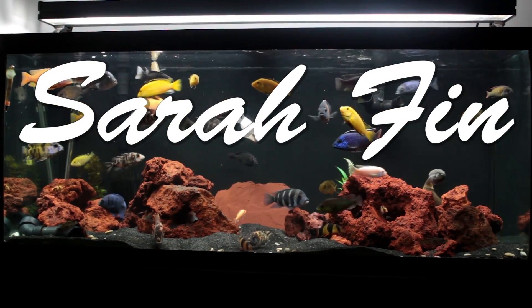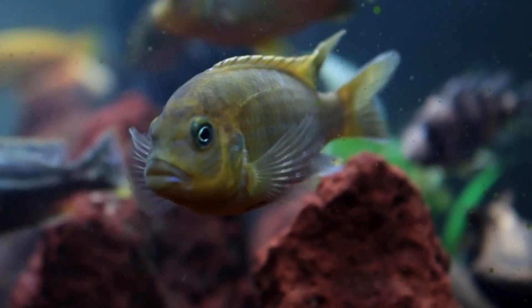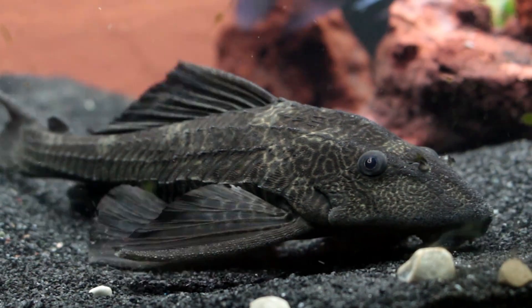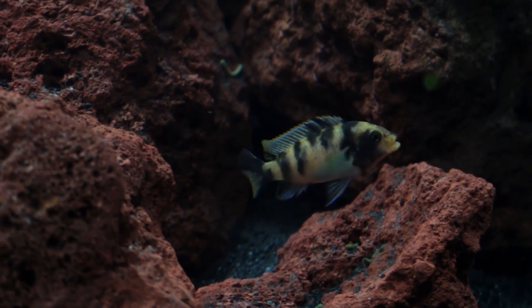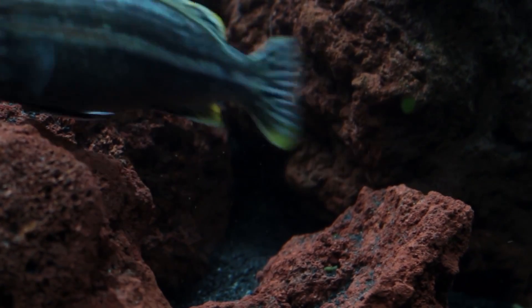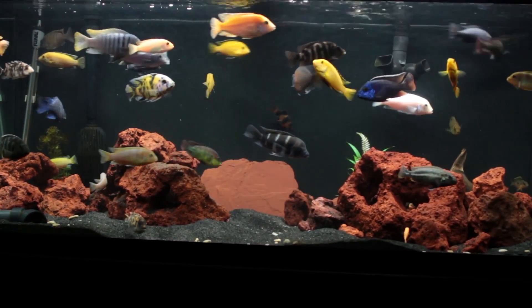Welcome back YouTube, Sarah Finn here bringing you a special African cichlid video. Every cichlid owner has had to deal with aggression at some point in the hobby, and managing it is key to a successful tank. Too much aggression can cause cichlids to bully and even kill our beloved fish. In this video I highlight some ways I manage aggression in my 75 gallon African cichlid tank, and hopefully you can take something back that you can use in your cichlid tank.